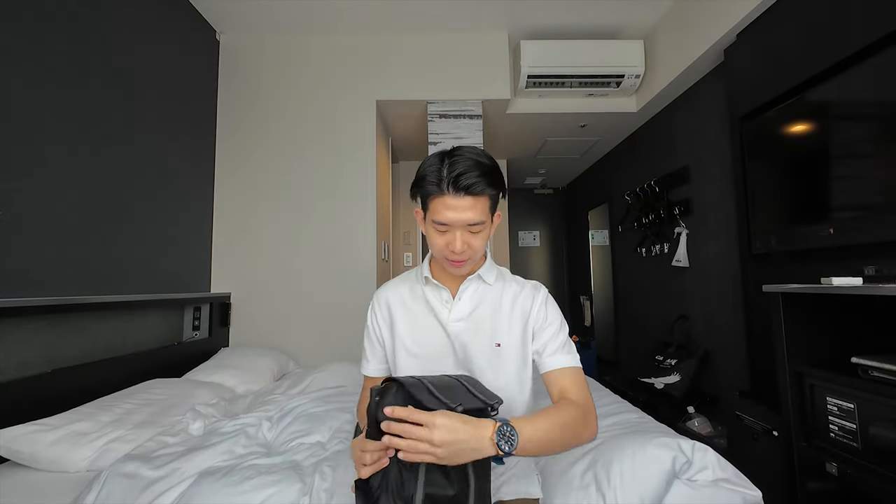Alright guys, now it's day 3. I am ready for another day of adventure here. So far I really like Nagoya — most people would think of Tokyo or Osaka, but actually Nagoya has quite a few nice things to look at. For today's adventure, we are going to start off with Ise Grand Shrine, which is the most important Shinto shrine dedicated to the solar goddess Amaterasu.